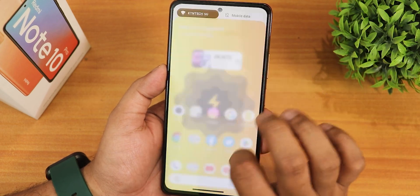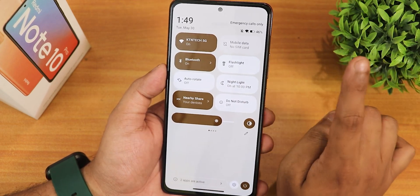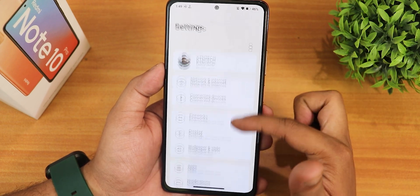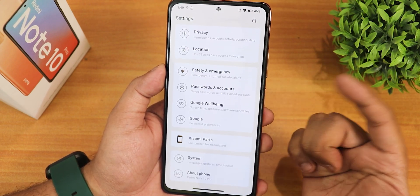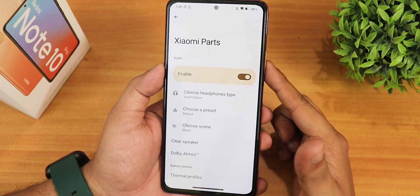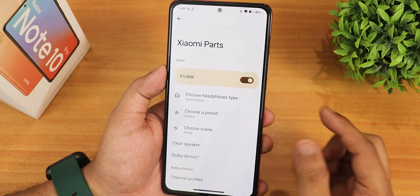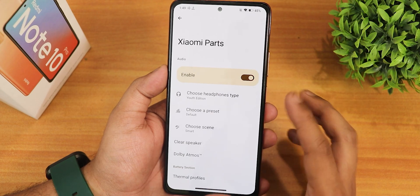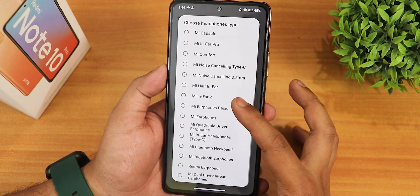Otherwise I would say this ROM has one of the most stable experiences except for those two problems. The settings panel looks very cool — it has an OxygenOS kind of look and you can actually change it from the customization. We also get the Xiaomi parts section, showing the Xiaomi parts text on top.